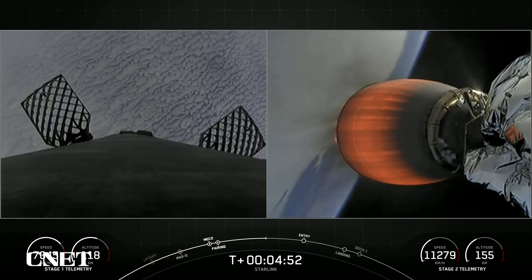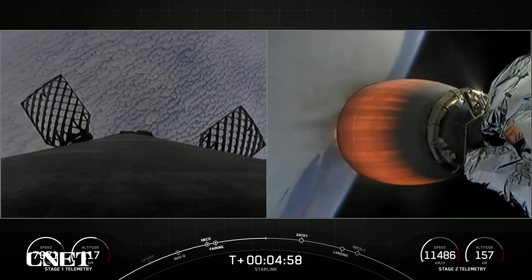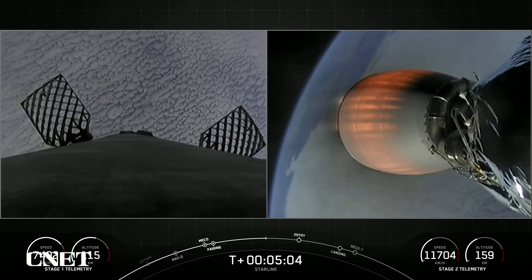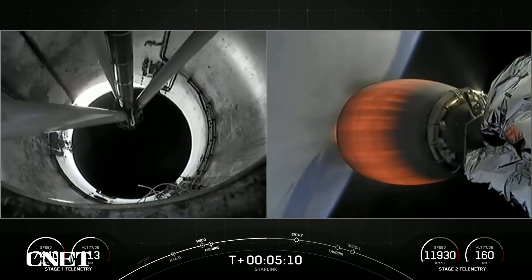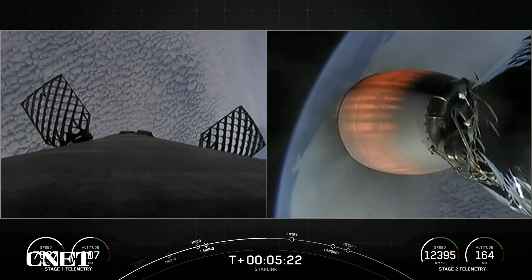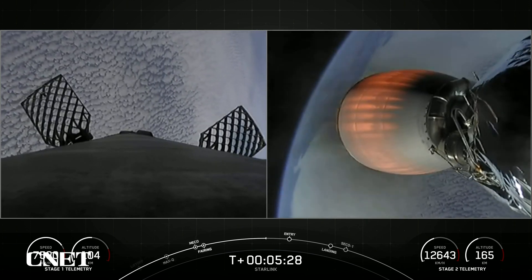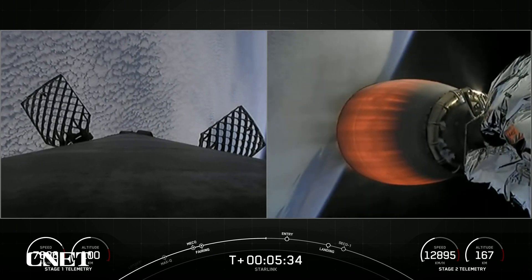Everything continues to look nominal for both first and second stages. Both vehicles are following nominal trajectories. The booster on the left-hand screen is now beginning to descend and make its way back to Earth. It will use the grid fins to help steer as it reenters the thick part of the Earth's atmosphere.